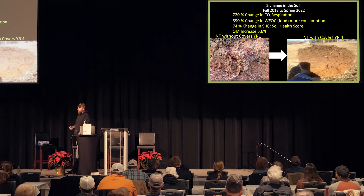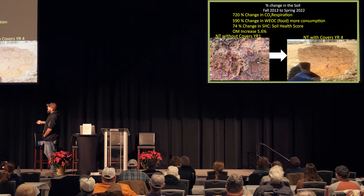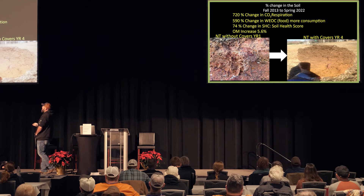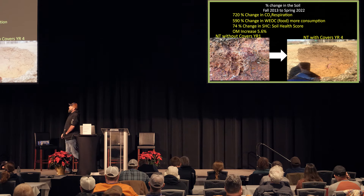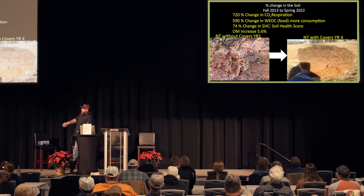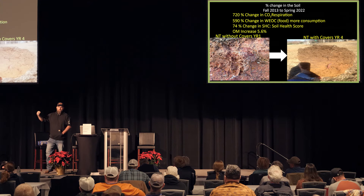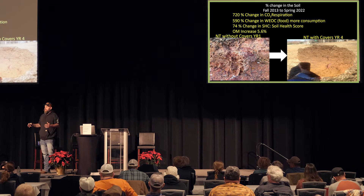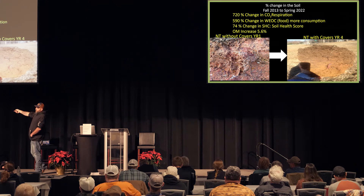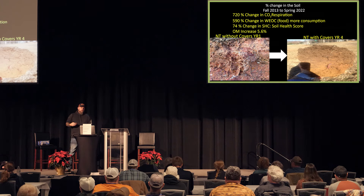On our farm, we started mapping Haney tests in 2013 through spring 2022. Our CO₂ respiration has increased 720 percent. WIOC — that organic carbon food source — we've seen a 590 percent increase, and the biggest thing was the organic matter change. On the ride up here I saw some really nice black dirt that had been turned over. But this is what we start with: low organic matter, high iron content, red-orange clay. It's tough to farm in that situation — we have to remediate a lot of the soil.